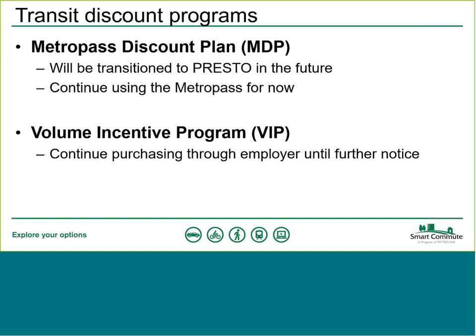The other monthly discount program is the Volume Incentive Program, or VIP, which is done through the employer. While the MDP is where the individual signs up for a 12-month commitment, the VIP is employer-based. If you get your Metro Pass each month through your employer, this is most likely what's in place. For now, just like with the MDP, continue obtaining your card every month through your employer until further notice.